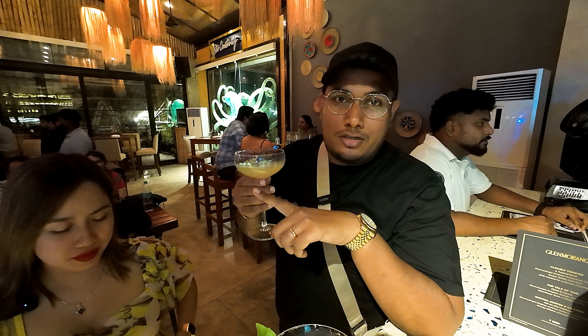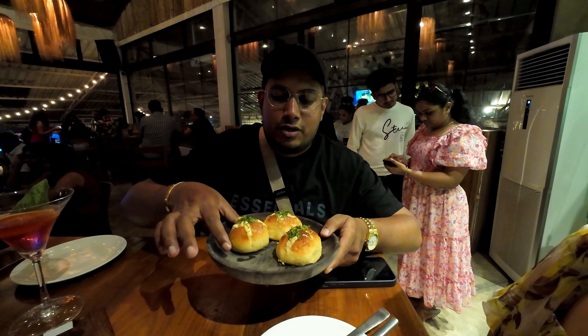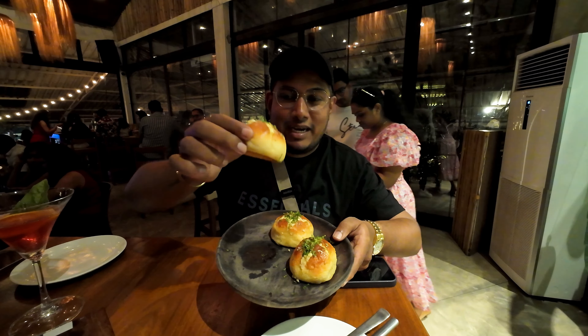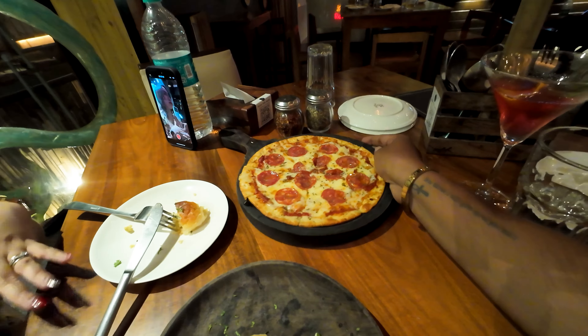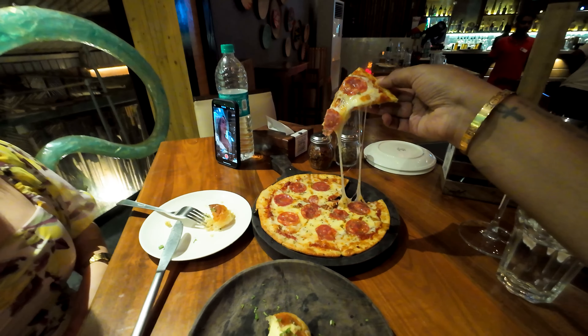We got garlic bread here — it's one of their specialities, definitely something you have to try when you come here. Delicious! We also got a pepperoni pizza. Look at that — how cool is that! It looks great. Let's try it out. So good!